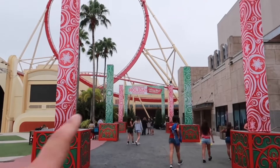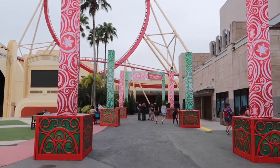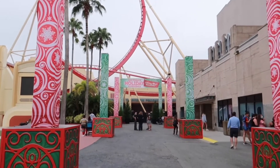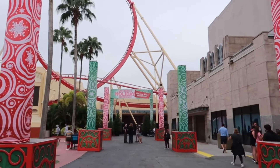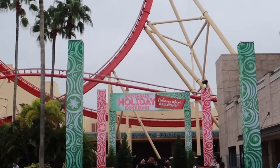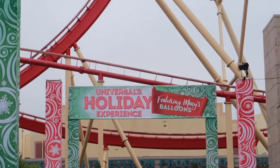Currently right through this way it's closed off. As I said at the beginning of the video, I didn't think the holiday featuring Macy's balloons thing was going on at the moment. But this would be the entrance to actually go in to see Universal's holiday experience featuring Macy's balloons — this is where you would go when it opens.